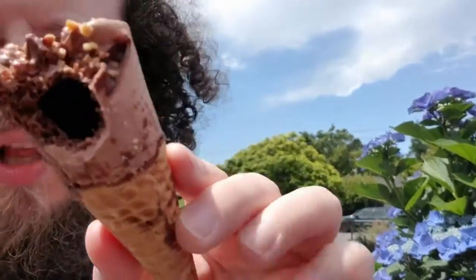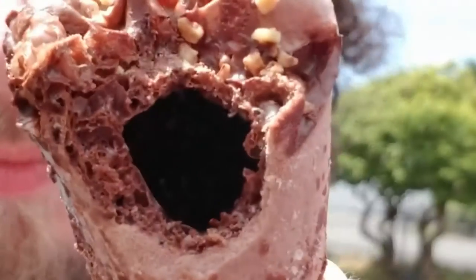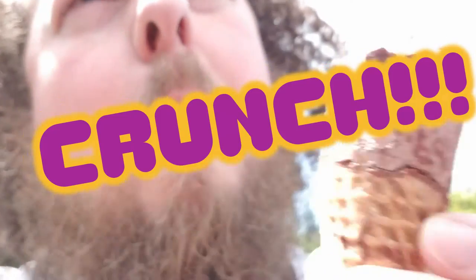Whoa! It's like hollowed out. It's a lot more crispy than I expected — a lot more crinkly, crackly, less solid.